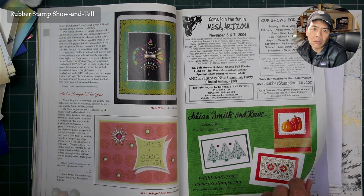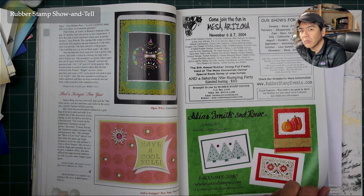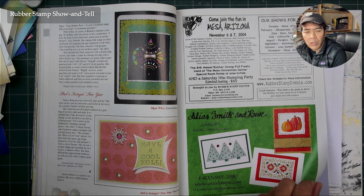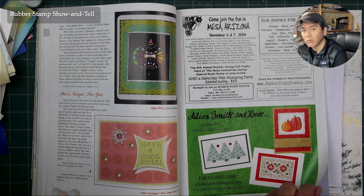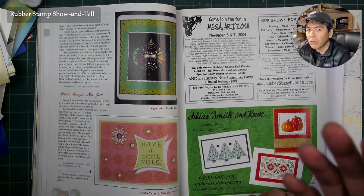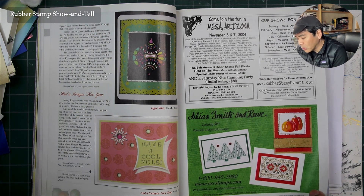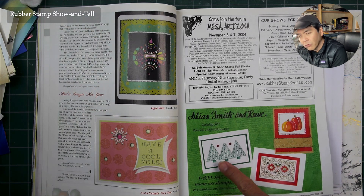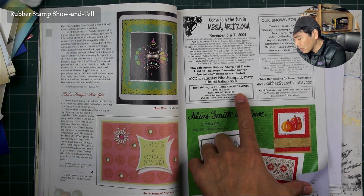Going back 10 years to 1994, things looked pretty different in Rubber Stamp Madness — a lot more non-original artwork, a lot more engravings, and stamping on envelopes. It was a slightly different crowd than card makers, though people were making cards. Over those 10 years there were a lot of advancements — an evolution in both the crowd and the different formats and styles of cards.